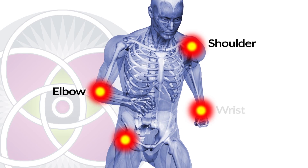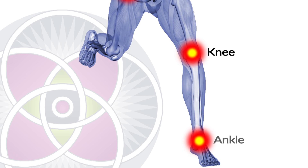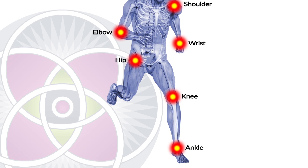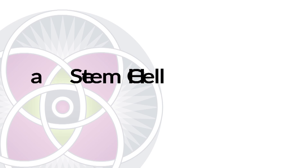Whatever joint you have an issue with, we can treat it right here. And there are many other clinics around that do similar work — wherever you are in the country, somewhere in your state is bound to be someone who knows how to do this.